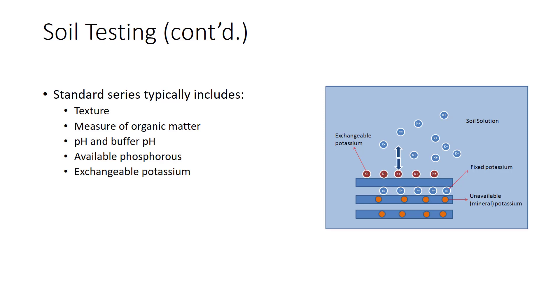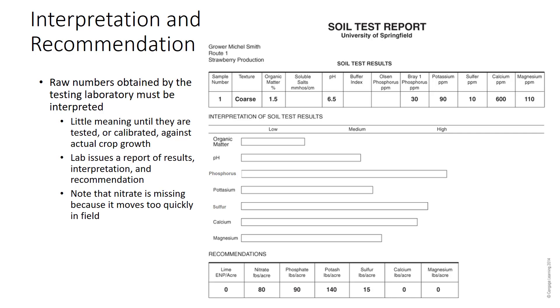Few testing labs routinely test for all 14 mineral nutrients. Rather, a lab offers tests useful for the region it serves. A standard series may include texture, determined by field test or mechanical analysis; organic matter, measured by comparing soil color to known standards or by heating the sample to high temperatures; pH and buffer pH, measured with a pH meter; phosphorus, extracted by a variety of extractants representing available phosphorus; and potassium, washed from the sample with a solution that replaces it on cation exchange sites, representing exchangeable potassium reasonably available to plants. This soil test report shows raw test numbers, interpretations of those results, and recommendations for fertilizer and lime.